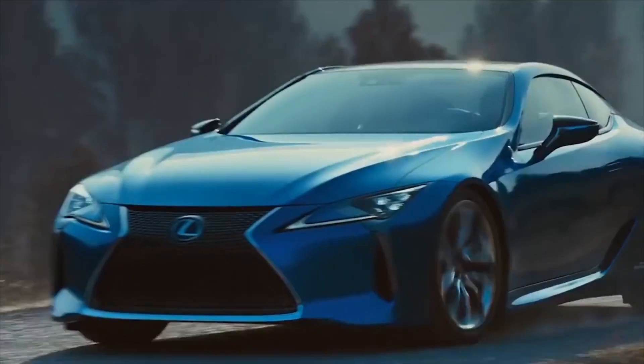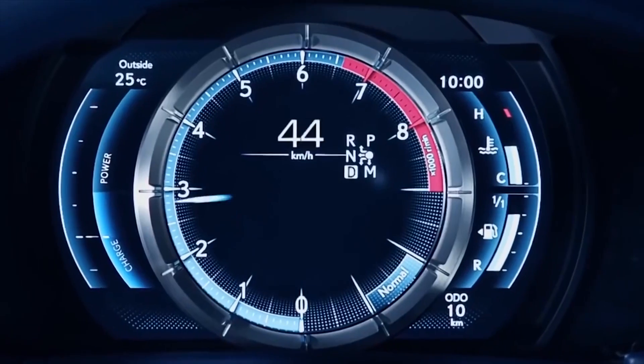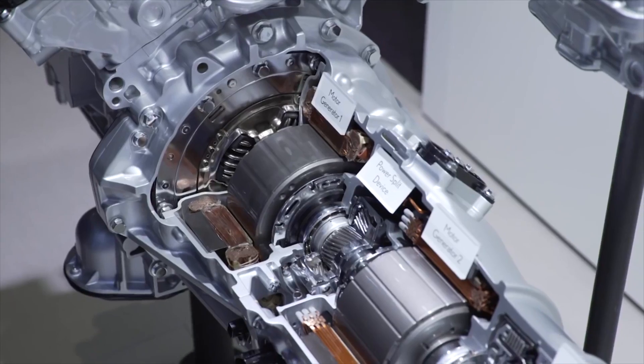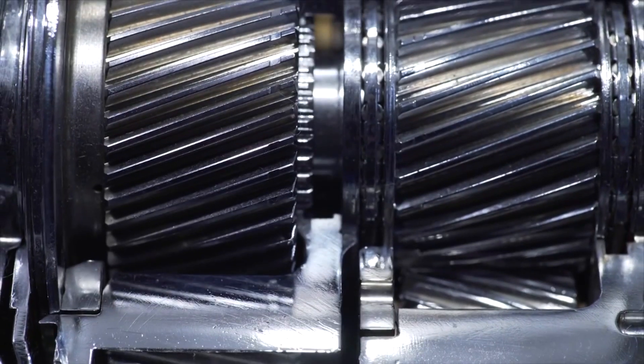With the new LC500, we wanted something that feels much more sportive, much more manual. And by introducing the automatic 4-speed transmission to our already existing hybrid system, we can accommodate that need completely.